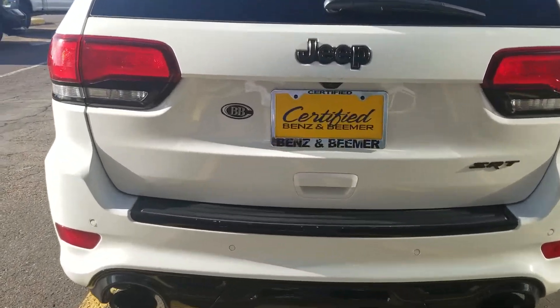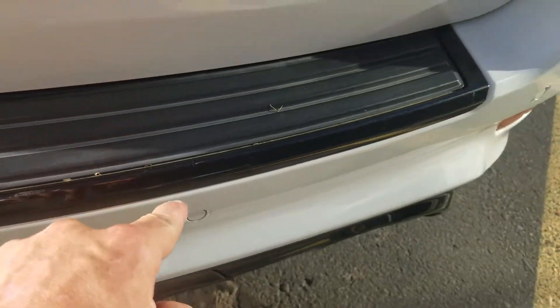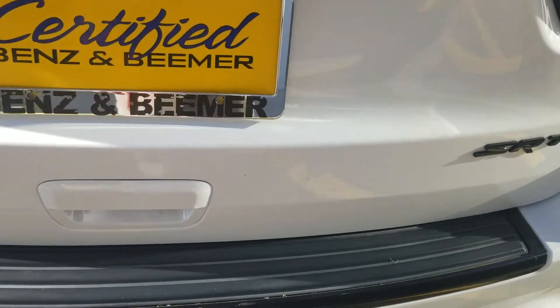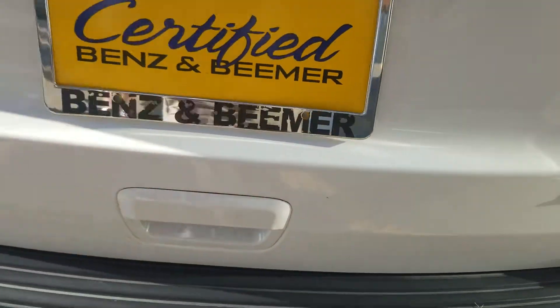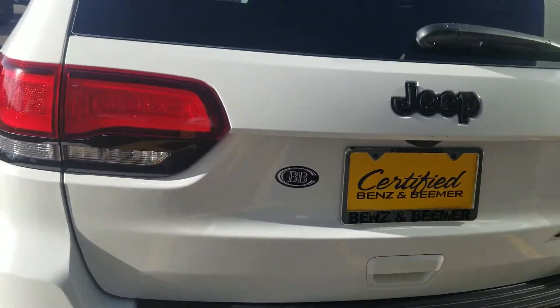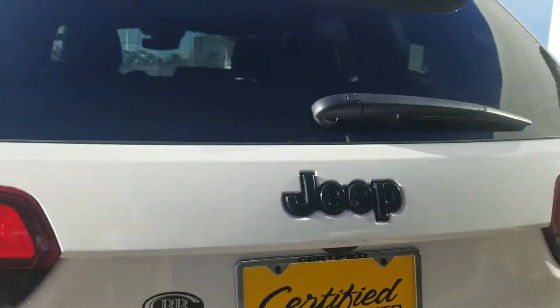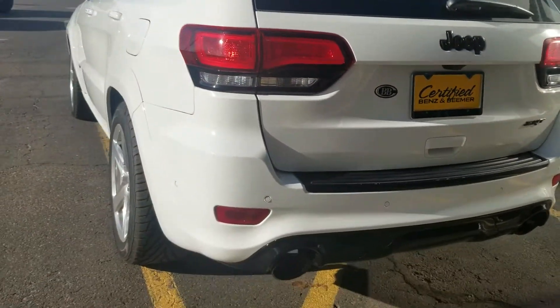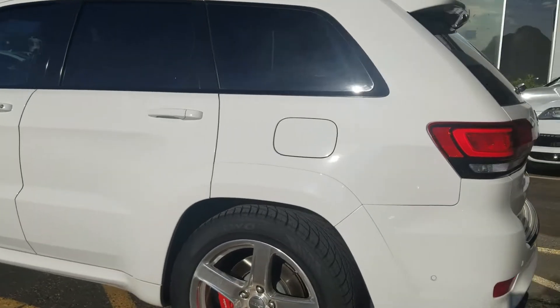Minor chippage on the rear bumper right there, a couple little minor things on the liftgate right here, very minor. And this little guy right there — so very minor touch-up needed. But other than that, car is clean: no dents, no dings, no door dings or anything like that.